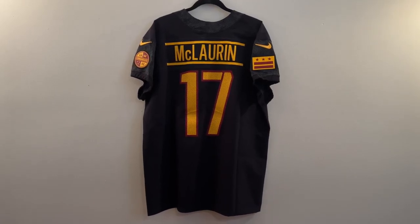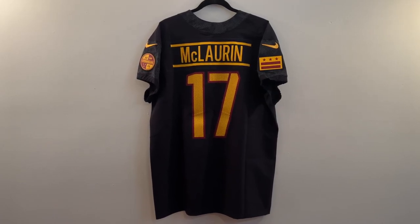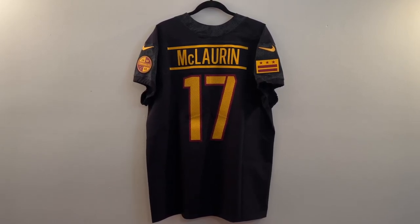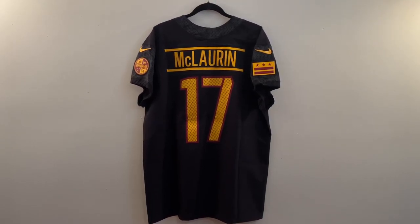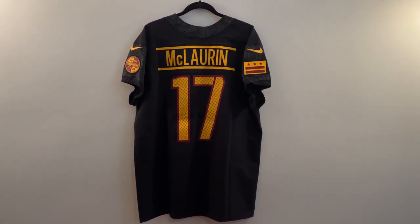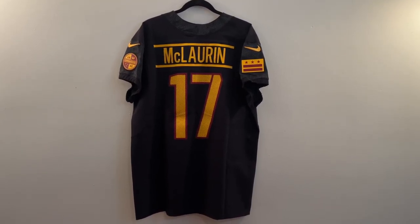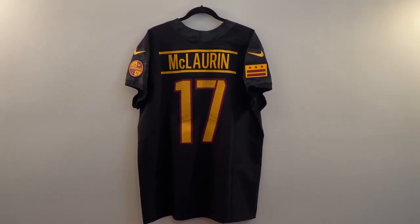He was recently on the Pivot Podcast, which is hosted by Ryan Clark, Channing Crowder, and Fred Taylor — all former NFL players, as you should know. It's a pretty good interview, about an hour long and worth listening to. Check it out on YouTube — just go to the Pivot Podcast and you should be able to see it in the archives. So without further ado, I am going to do the review.